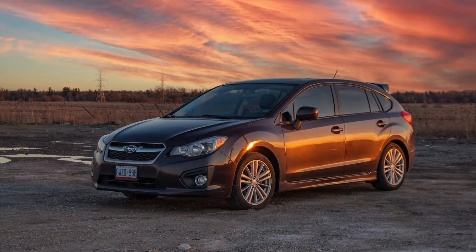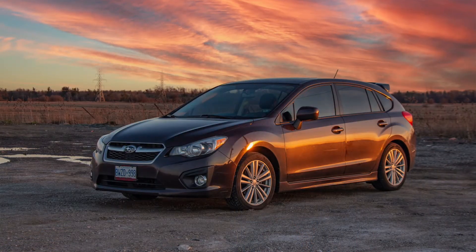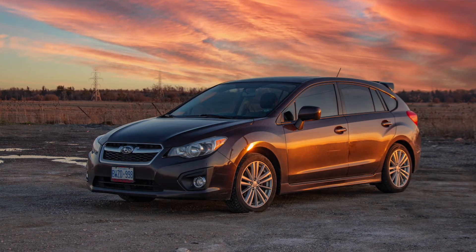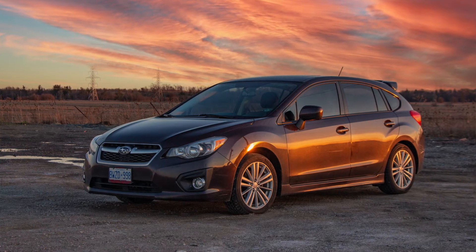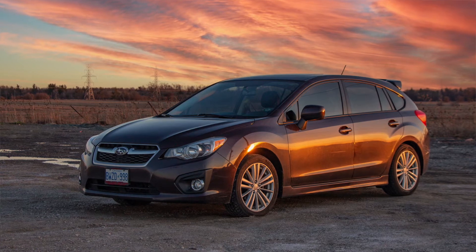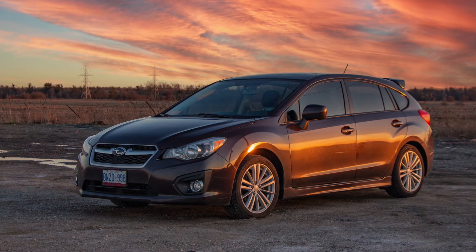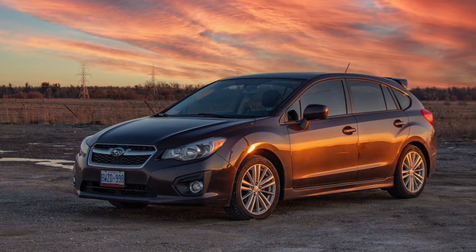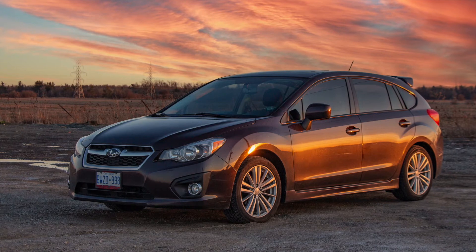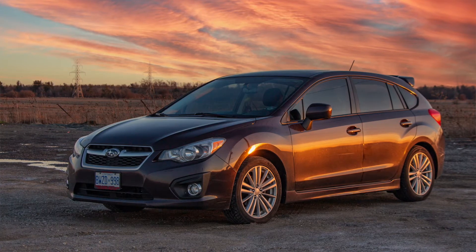Then there was a Subaru Impreza 2012 — a four-wheel-drive sport model. We bought it in 2015; it was three years old, dark cherry in color. Amazing car. Neil really loved it too and didn't want to part with it, but we kind of had to. Really good car — great in the winter, fun to drive, and that color was something else. When it was clean, she looked beautiful.